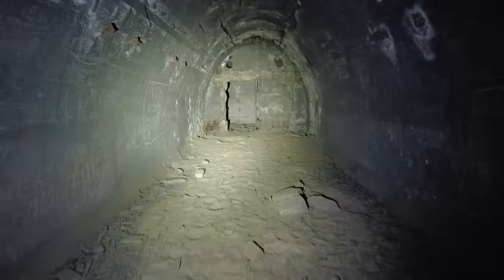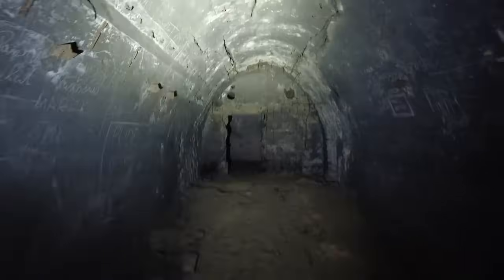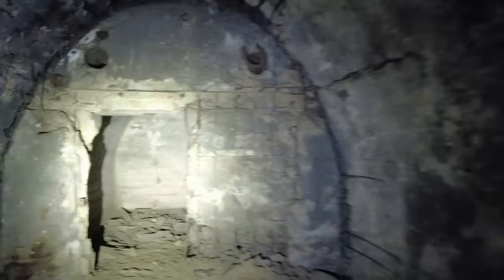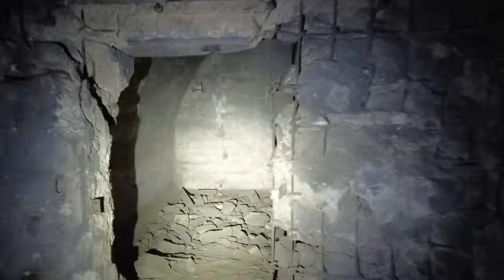Jetzt kommen die Schlafräume. Der vordere Anteil ist für die Mannschaft und der hintere Anteil ist für die Offiziere. Den Offiziersschlafraum kann man daran erkennen, dass der ein bisschen hübscher gemacht wurde. Man sieht diesen roten Strich – unten drunter ist es tapetenähnlich angemalt, um es einfach ein bisschen ansprechender zu gestalten.